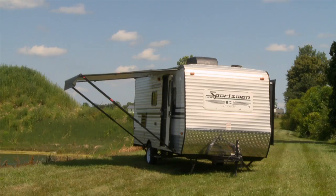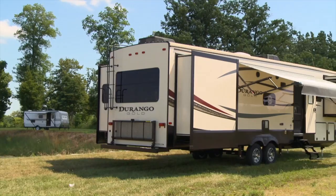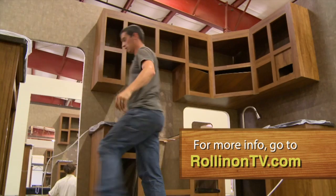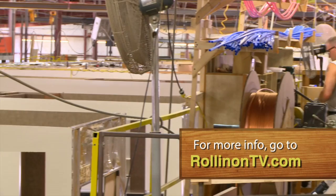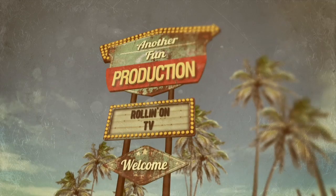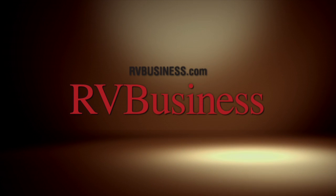We hope you enjoyed this week's show. For more information on anything you've seen on the show, along with additional videos and stories, visit our website at rollingontv.com. And don't forget to visit our store, where you'll find some of the great products featured on our show. For the latest up-to-the-minute RV news, visit our media partners at rvbusiness.com. See you next time.